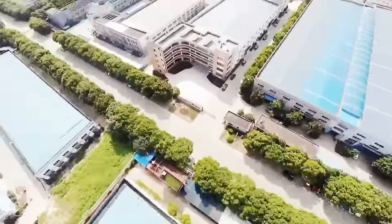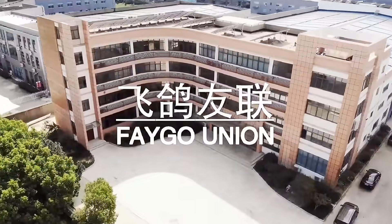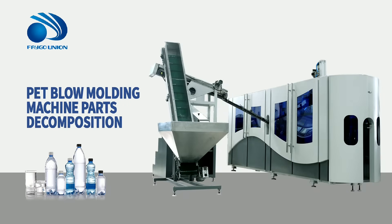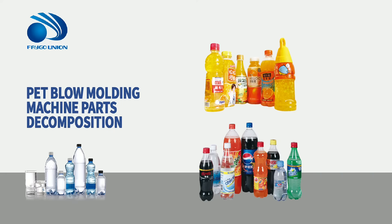The FG series full automatic PET bottle blowing machine is independently developed and produced by Jiangsu Feigo Union Machinery Company Limited. It has good features of high efficiency, energy saving, and automation, and has gained 13 national patents.